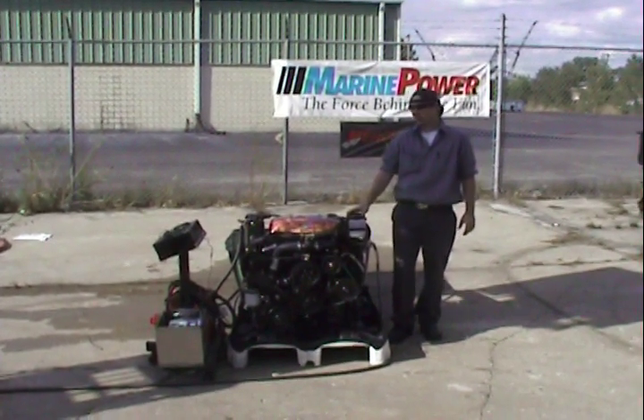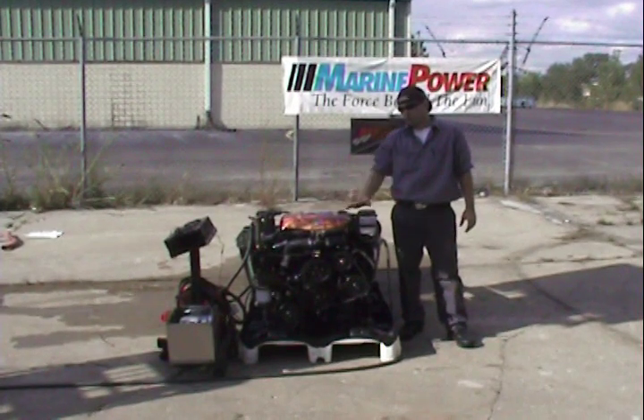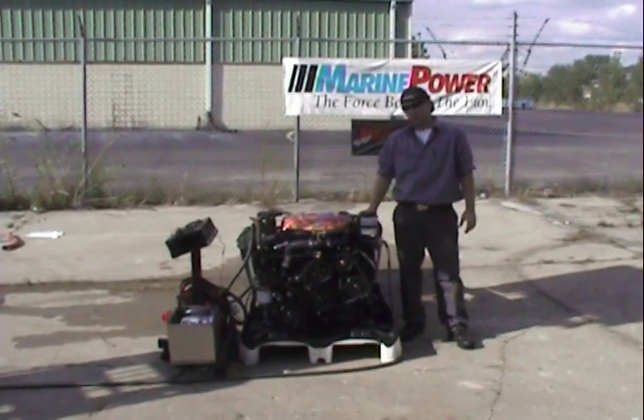Hi, it's Phil again here at Michigan Motors. Today we're going to be going over a very special package. It's a 400 horsepower MerCruiser engine, and it is a small block Chevy.